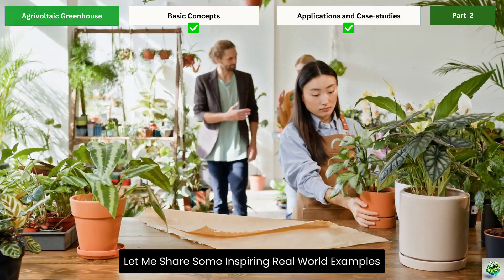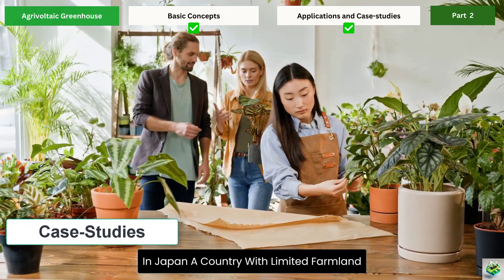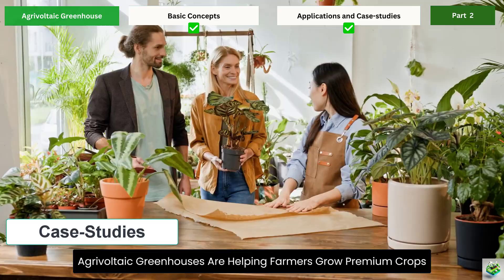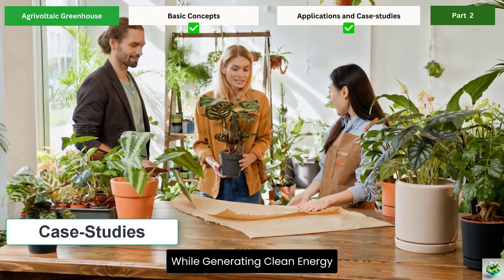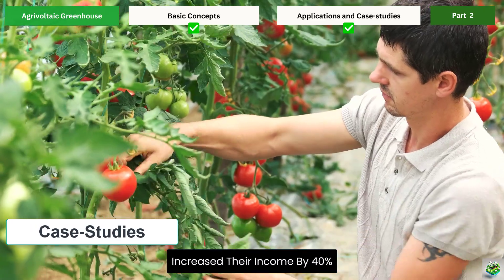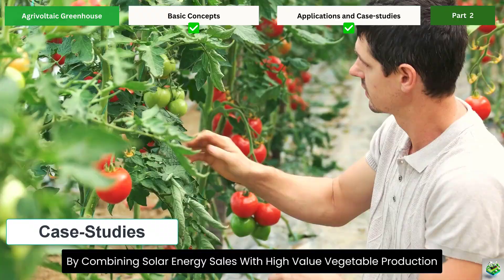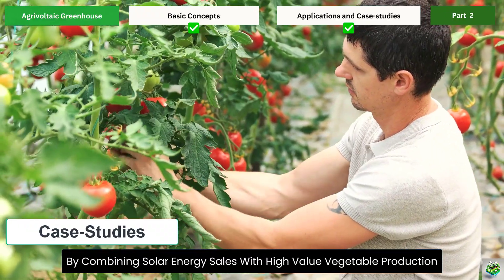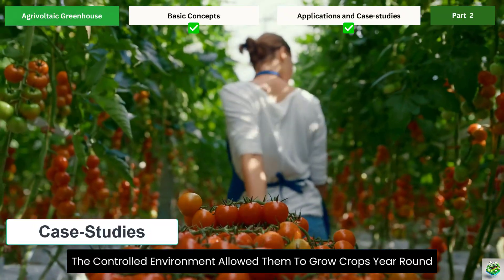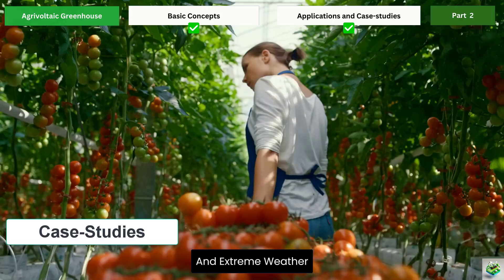Let me share some inspiring real-world examples. In Japan, a country with limited farmland, agrivoltaic greenhouses are helping farmers grow premium crops while generating clean energy. One farm in Chiba Prefecture increased their income by 40% by combining solar energy sales with high-value vegetable production. The controlled environment allowed them to grow crops year-round, while the solar panels protected delicate vegetables from typhoons and extreme weather.